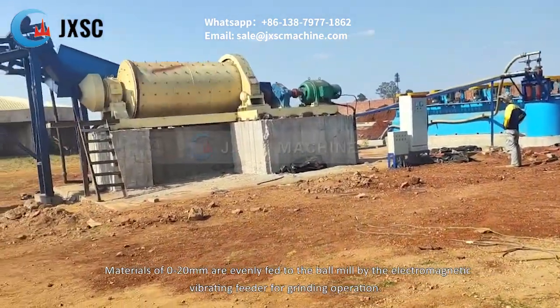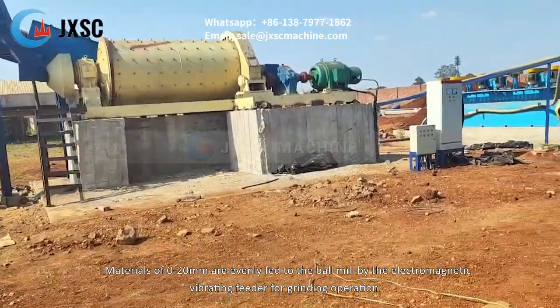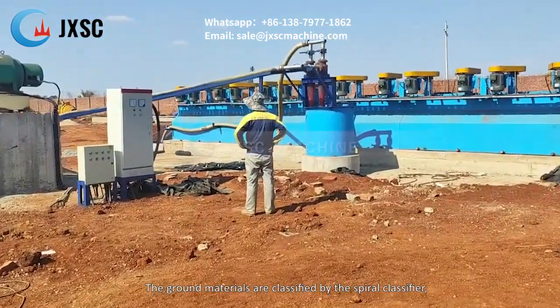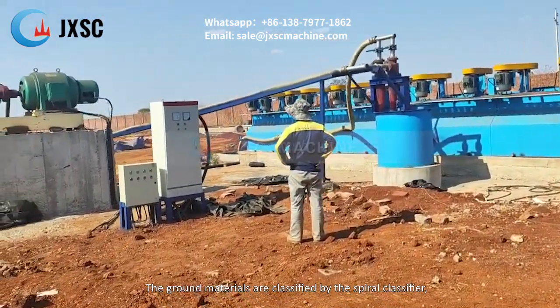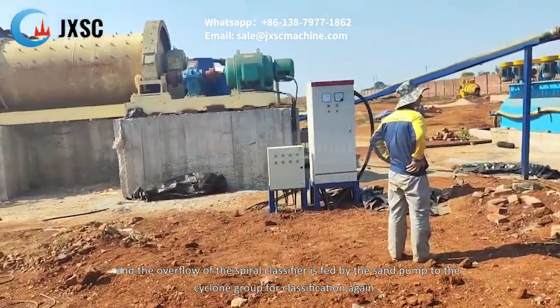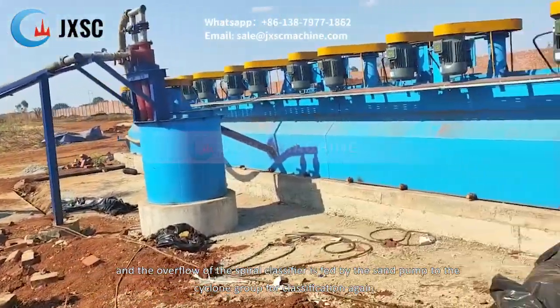Qualified minerals of 0-20mm are evenly fed to the ball mill by the electromagnetic vibrating feeder for grinding. The ground materials are classified by the spiral classifier, and the overflow of the spiral classifier is fed by the sand pump to the cyclone group for classification again.